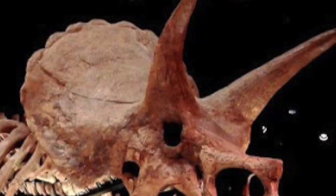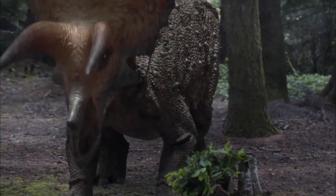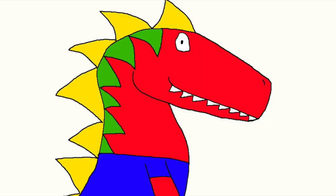Another interesting fact: a Triceratops has a frill of solid bone. Unlike other Ceratopsians, they all have two holes on their frill. So the Triceratops is the only Ceratopsian who has no holes. Now you know all about the Triceratops. That's all for today, see you later!